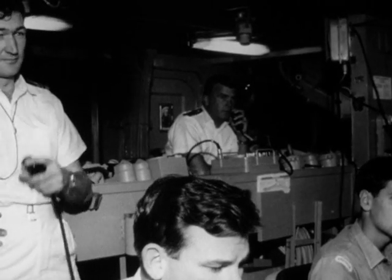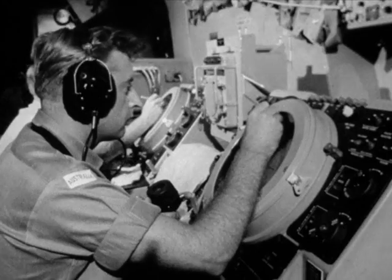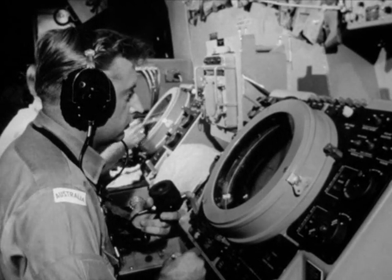Man still has not acted. Electronic devices keep him informed of his enemy's speed, range, height and bearing. Now a man must make a decision — he must decide how to deal with his enemy. He has the choice of guns or missiles. Each weapon has particular uses. Each is automatic.